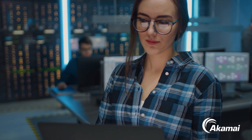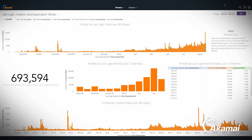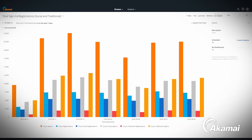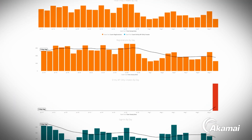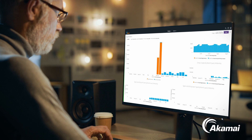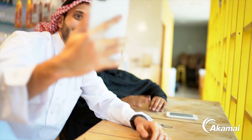On the backend, it secures and centralizes the management of data and uses it to give you key customer insights, which can be shared throughout your application ecosystem to improve business intelligence as well as user experiences.